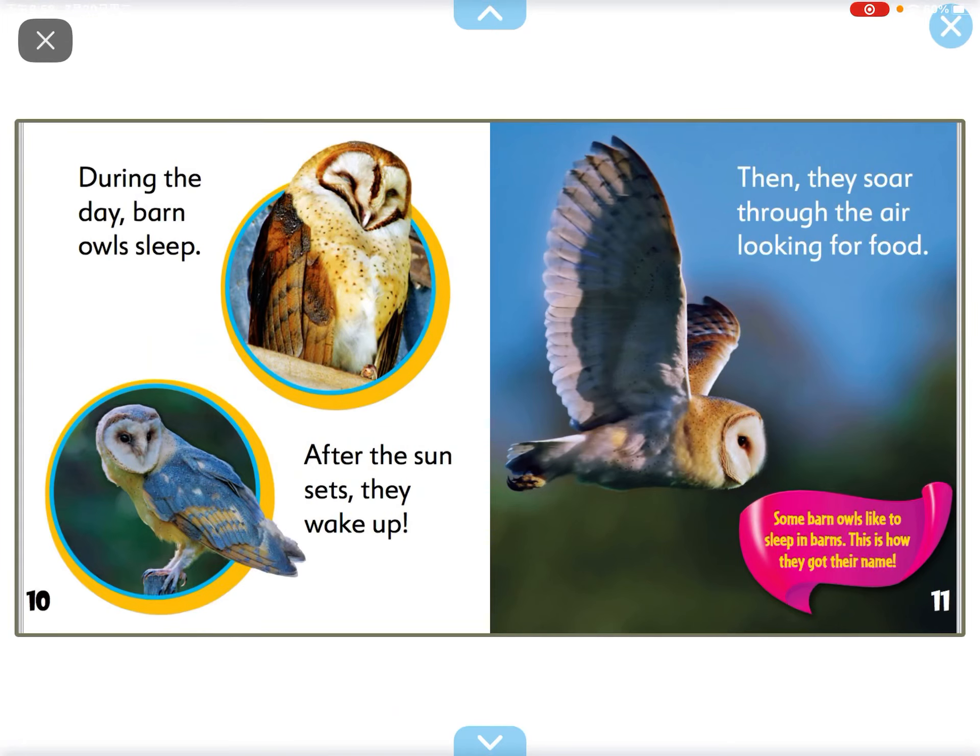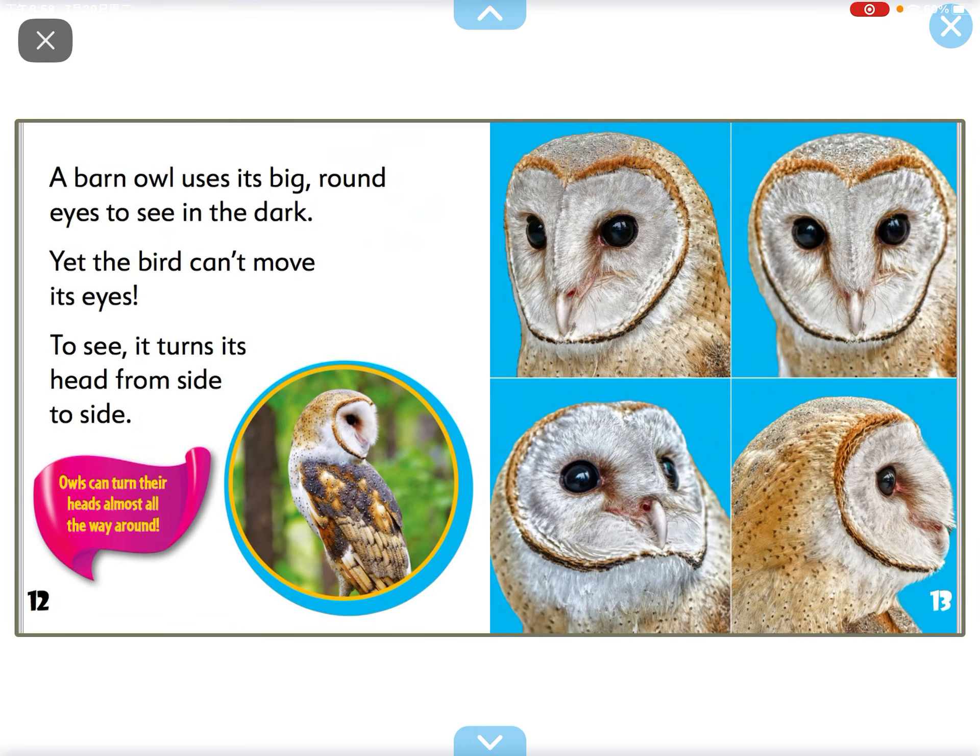During the day, the barn owl sleeps. After the sunset, they wake up. Then they soar through the air looking for food.